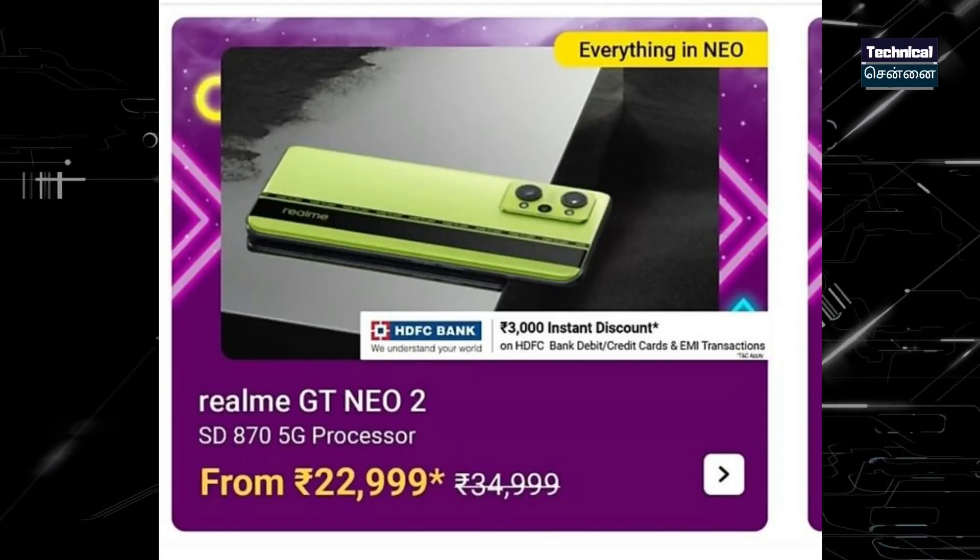Suddenly, the Realme GT Neo 2 has a ₹9,000 discount offer during the sale. Previously at around ₹31,000, the launch price with the offer brings it down to approximately ₹22,990. It features the Snapdragon 870 processor.